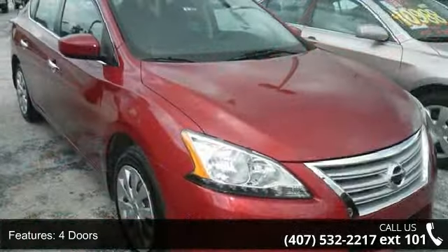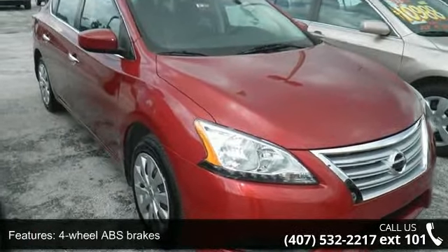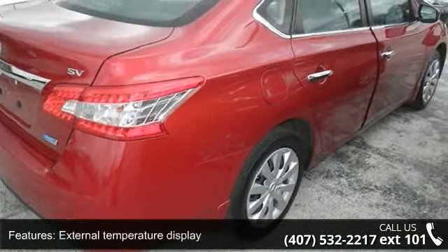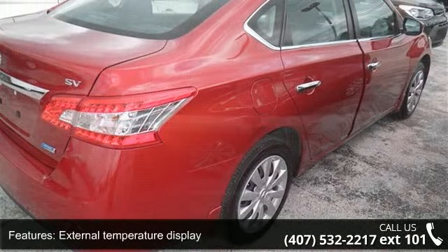Four doors, four-wheel ABS brakes, external temperature display, front seat type: bucket, front-wheel drive, head airbags, curtain first and second row.